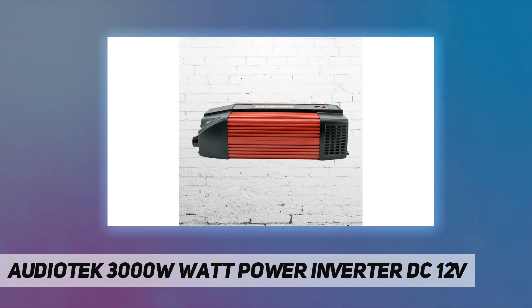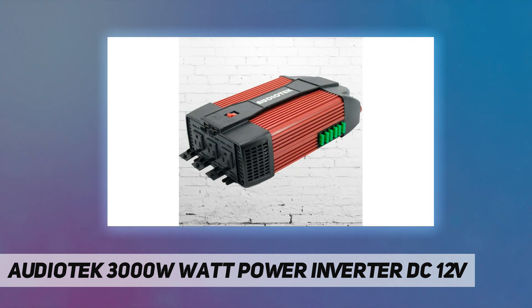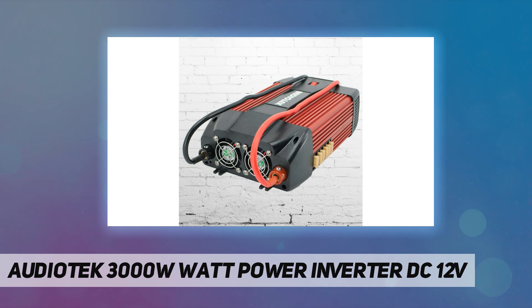Built-in replaceable 30A x6 fuses and a cooling fan for safety and easier maintenance. This power inverter has over-voltage, overload, over-current, under-voltage, overheating, and short circuit protection.